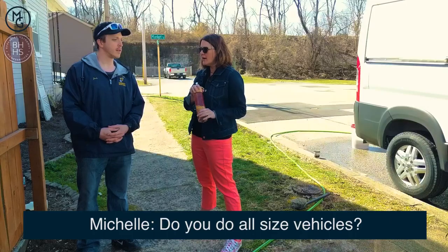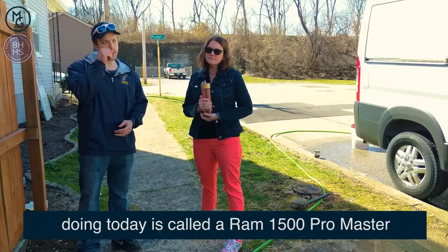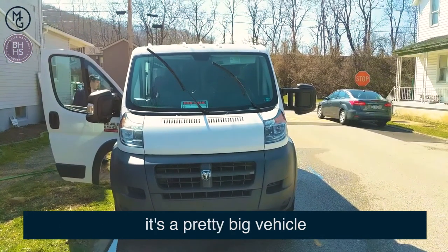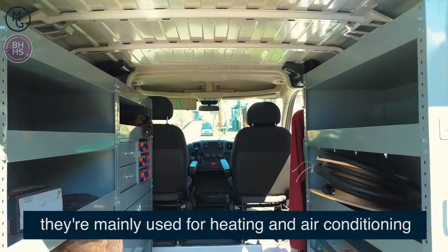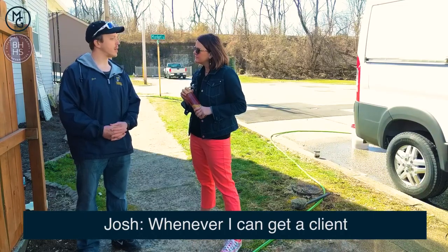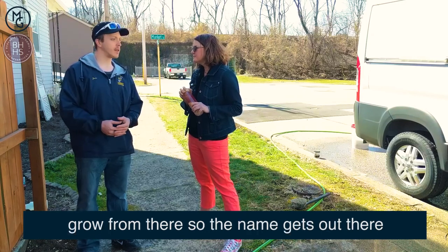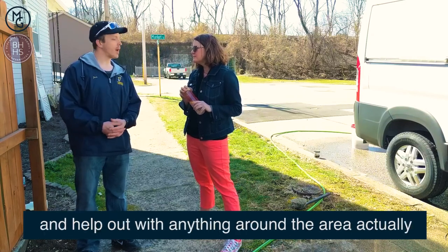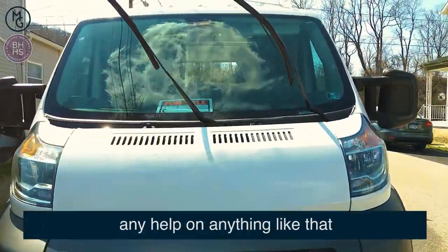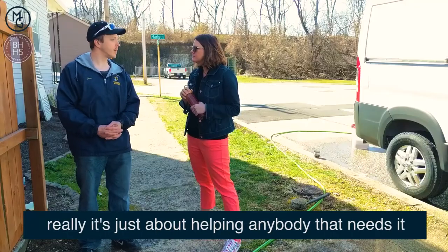Do you do all size vehicles? Yes, I actually do. One of the vehicles I'm doing today is called a Ram 1500 ProMaster — it's a pretty big vehicle. They're used mainly in like heating and air conditioning. How often do you do this? Whenever I can get a client, maybe one a week, if that, and then grow from there so that the name gets out there and help out with anything around the area. I'm in the Freeport area. Anybody needs any help on anything like that, really it's just to help out anybody that needs anything.